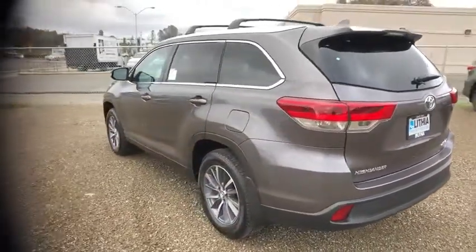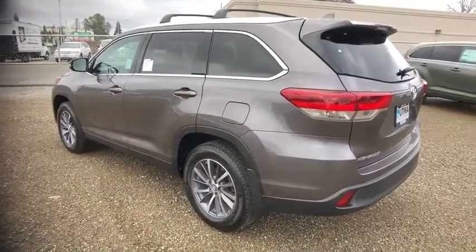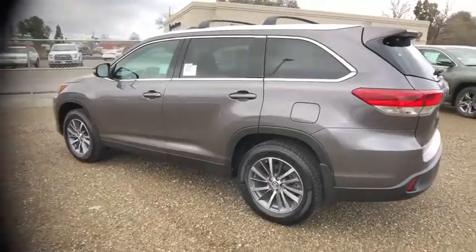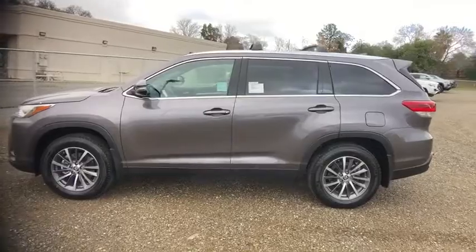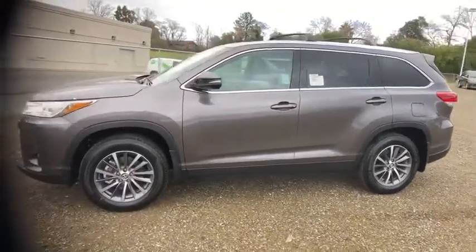Here are some of this vehicle's great options: third row seat, backup camera, navigation system, power passenger seat, power liftgate, keyless entry, all-wheel drive, leather-wrapped steering wheel, Bluetooth.